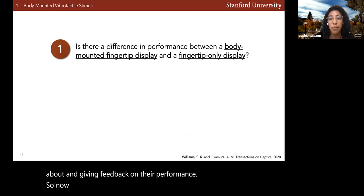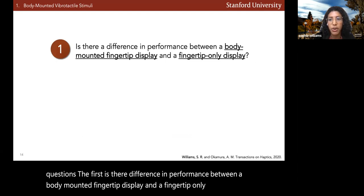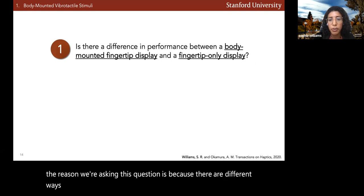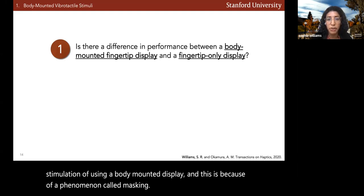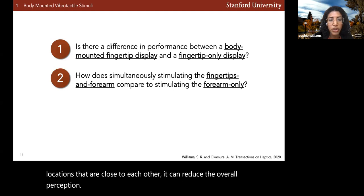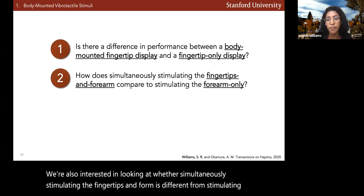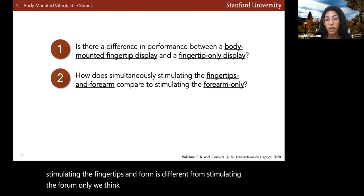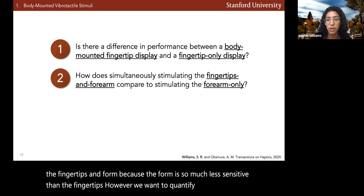Now that we have this paradigm, we're interested in asking two questions. First, is there a difference in performance between a body-mounted fingertip display and a fingertip-only display? We ask this because of the phenomenon called masking, where simultaneous haptic feedback to locations that are close to each other can reduce overall perception. We're also interested in whether simultaneously stimulating the fingertips and forearm differs from stimulating the forearm only, and we want to quantify exactly what that difference is.